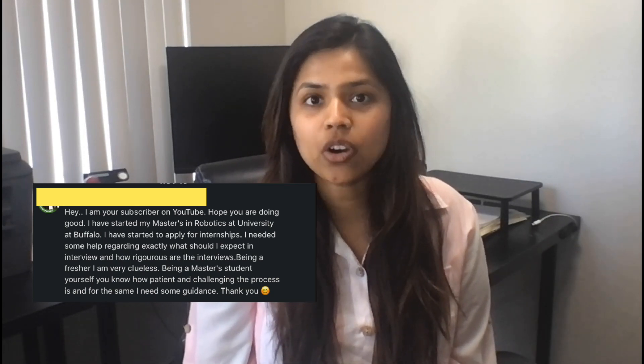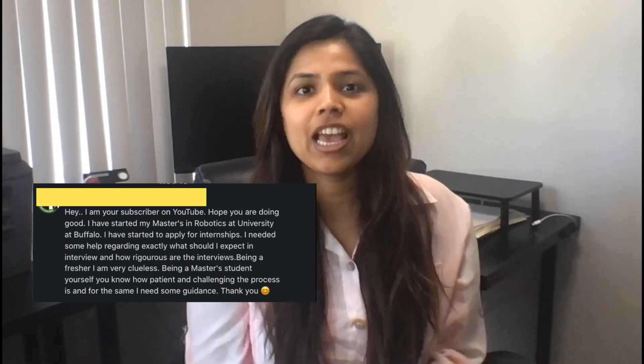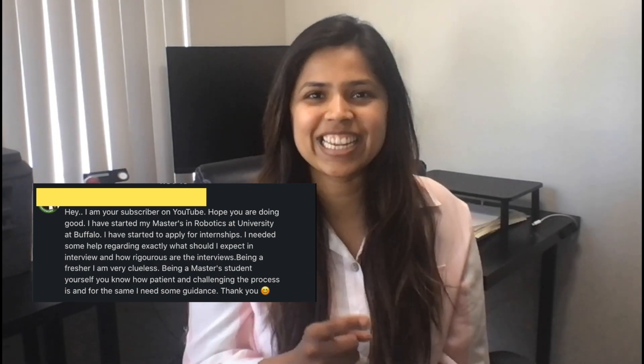What to expect when applying for robotics internships in the U.S. as a master's student. Hey everyone, my name is Kajal and welcome to my channel. Today we're going to talk about how to apply for robotics internships and what to expect during the interview process. I'll include all of the timings below and without further ado, let's get into it.